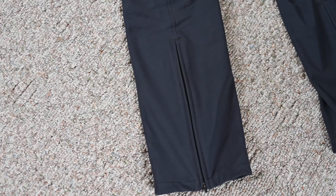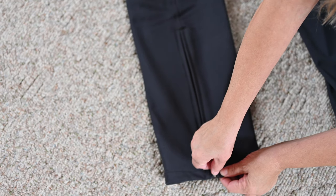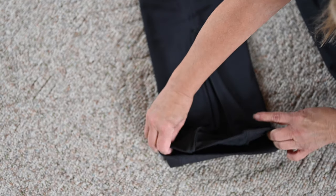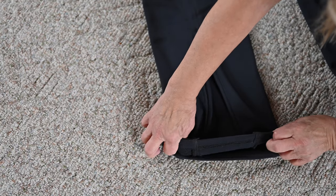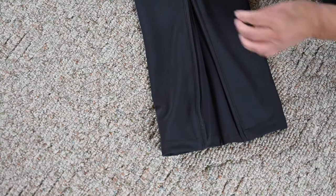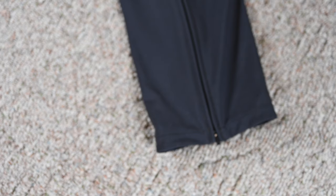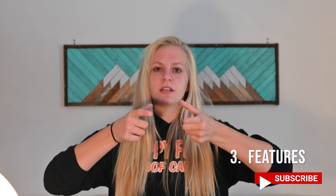My favorite feature of these pants is the zippered bottom portion of the leg. You can open that up and then put the pants over your boots — they are a straight fit pant but they fit nicely over my winter boots. If you have huge boots like snowboarding or ski boots they would not fit over the top of those necessarily, but my winter boots are a little bit more narrow and fit to my leg, so the pants fit over them very well.